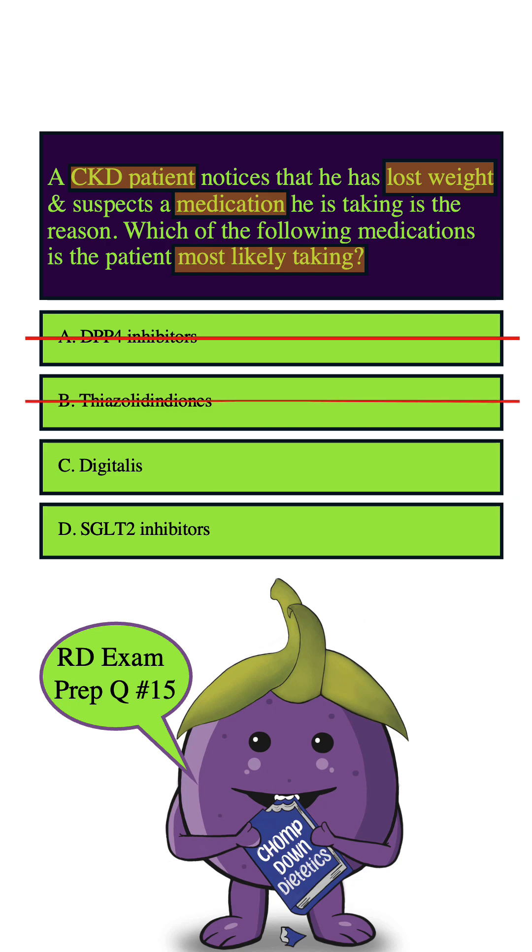How about C — Digitalis? This is a medication most often utilized with heart patients, specifically CHF, as it makes the heart's contraction stronger. This isn't associated with weight loss, so we can eliminate this answer choice as well.